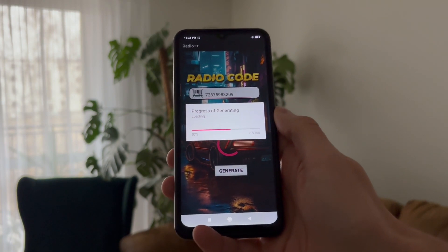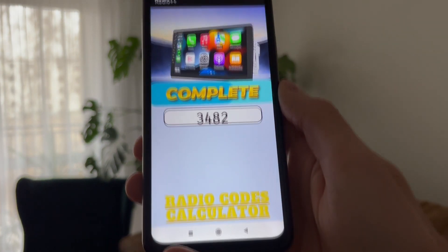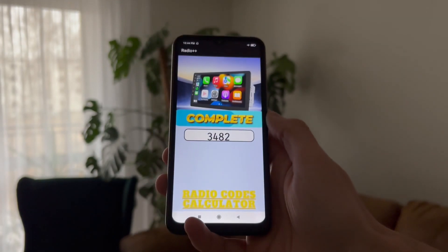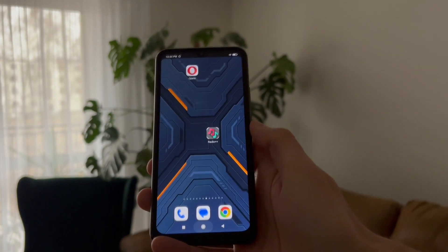Just enter your VIN or serial number and press generate. After finishing, you will receive your Android car radio unlock password. It is super easy and I have had zero problems with it whatsoever.